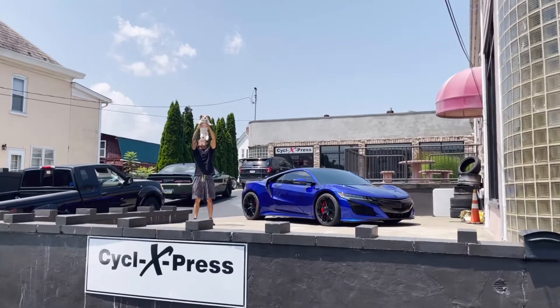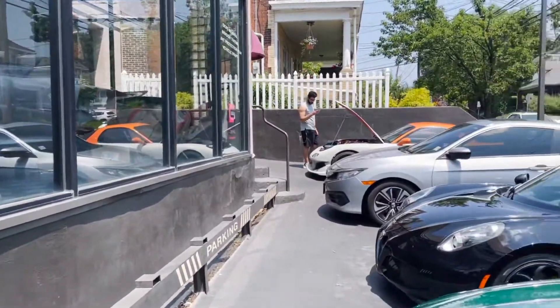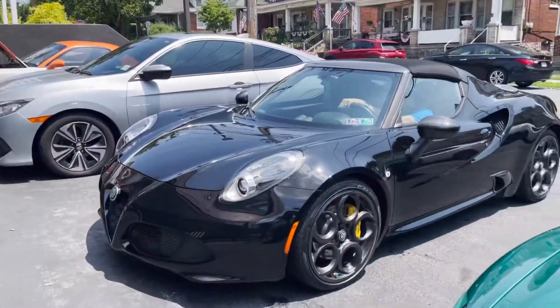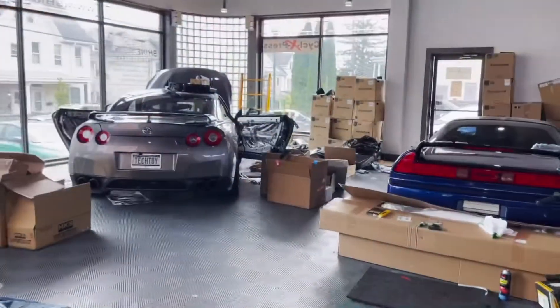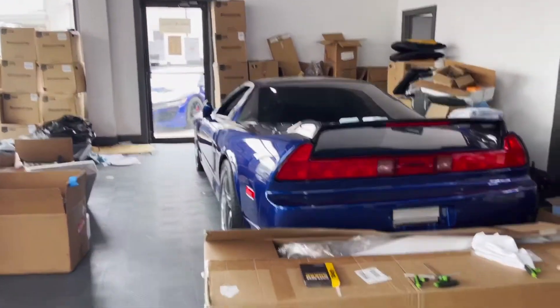I'm glad I got over here with no issues. Alpha is sick. Here we are inside of Shine Tech Easton — you can see in their showroom they've got a beautiful NSX they're working on, and this GTR.